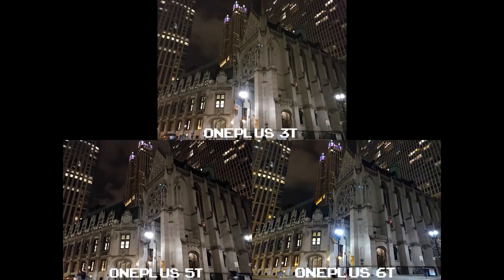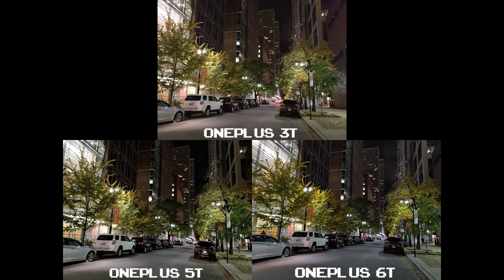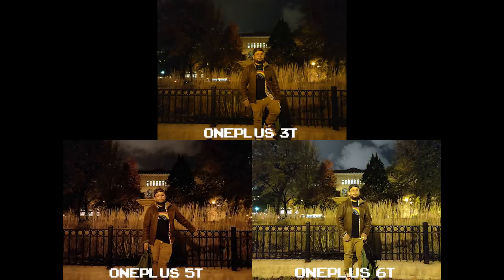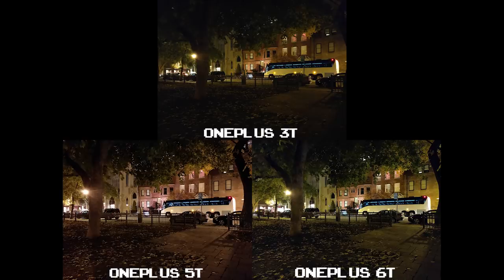This is something I'll probably try with the 6T as well, and maybe even my older OnePlus phones. At the end of the day, there's definitely an improvement with the 6T, maybe not in all departments, but with the addition of Nightscape and studio lighting, these might give it a little more edge than the 5T. Still, I feel a good portion of this can come down to personal preference, and I'm just here to state the facts while giving you a little bit of my opinion.